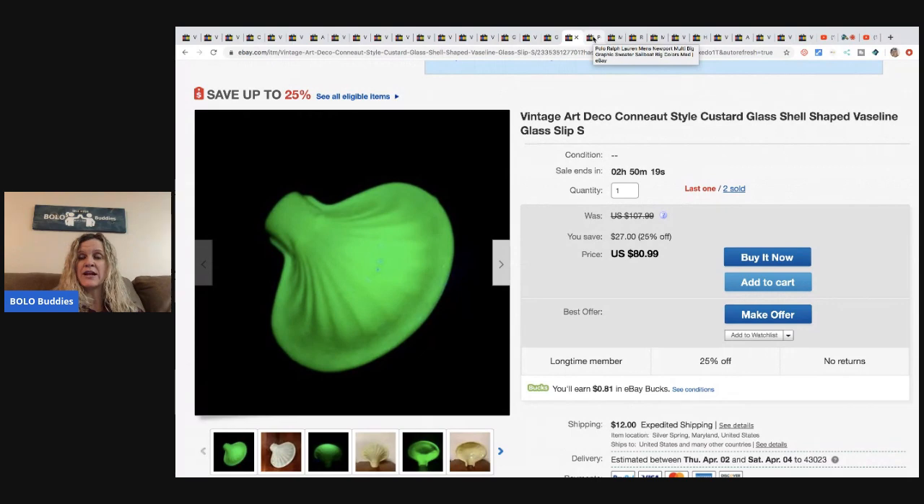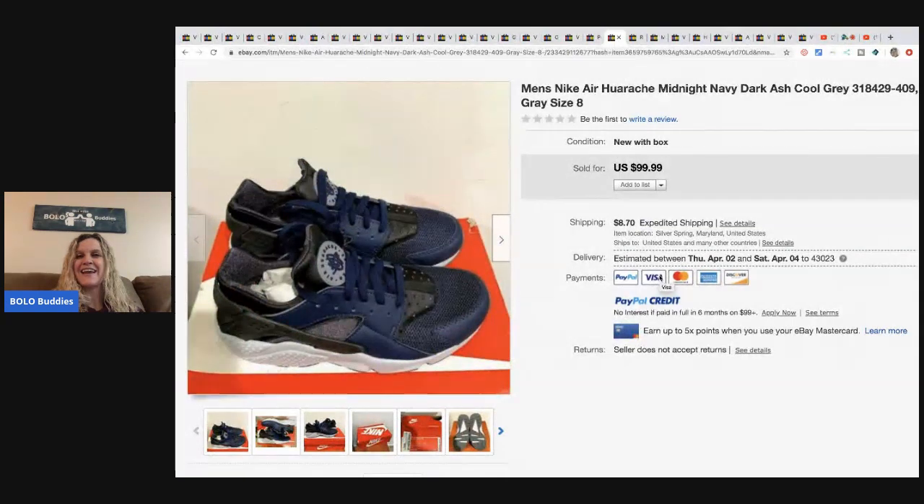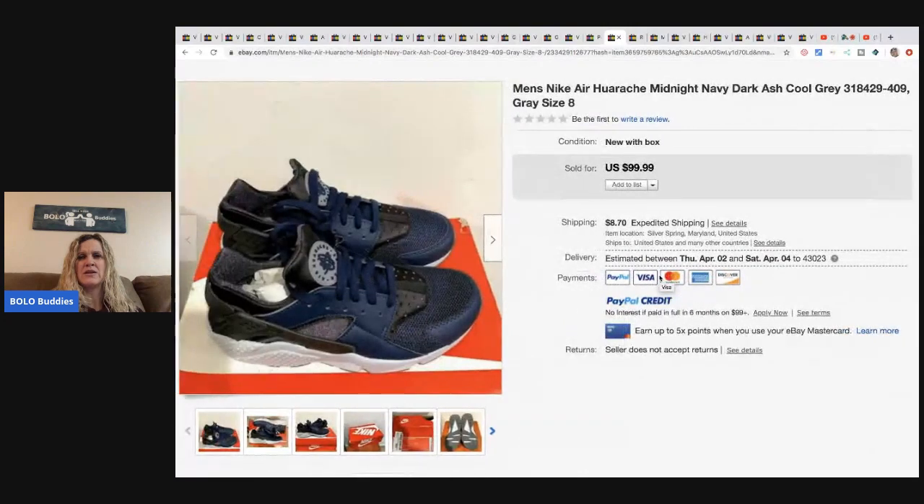Their link to their eBay store will be down in the description of the video. This Ralph Lauren polo sailboat sweater - amazing - brand new with tags, retail arbitrage. These men's Nike Air Presto midnight navy dark ash cool gray blue, size eight, came from an online auction, paid $14.99, and sold for $99.99 plus shipping.